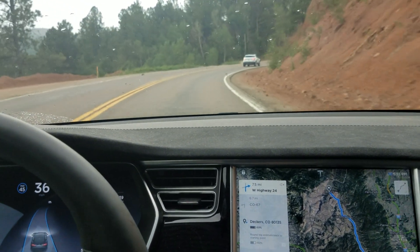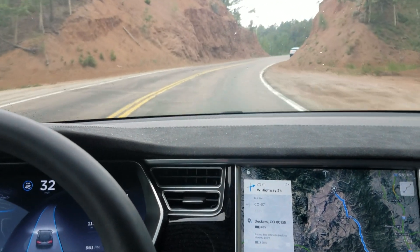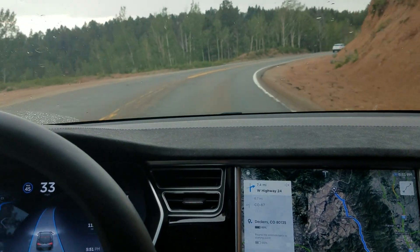Currently we are set to three car lengths behind, but we are way behind that. It's not reading the car — it's taking this turn super slow. And since we're all going super slow, the guy behind me probably isn't going to go super insane as a result of that.